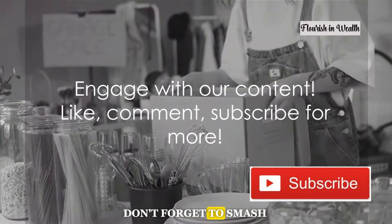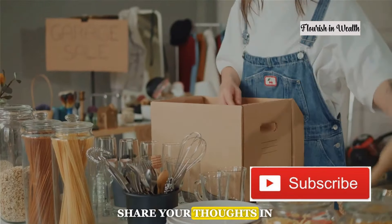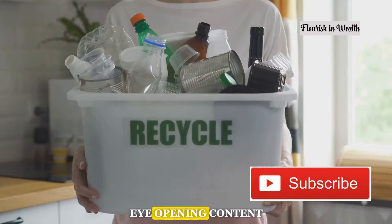Like what you saw? Don't forget to smash that like button, share your thoughts in the comments, and subscribe for more eye-opening content.